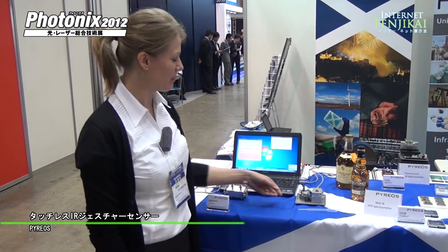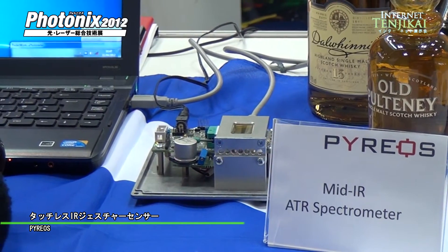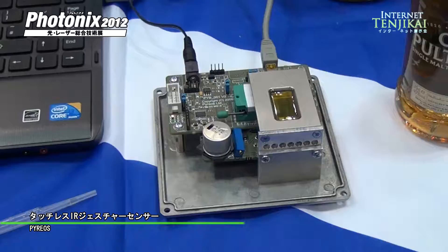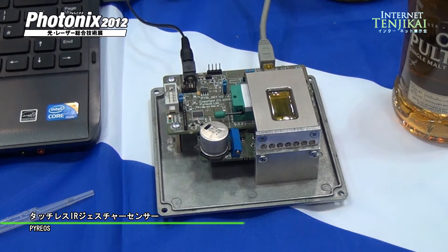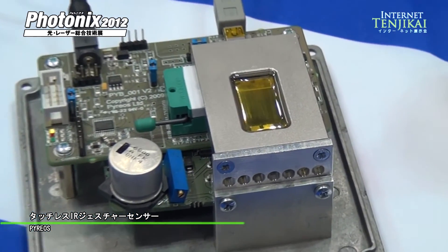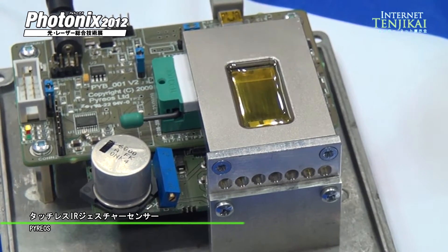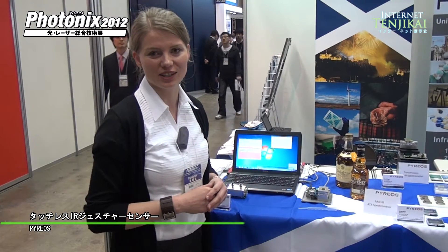Pireus is introducing the miniaturized mid-infrared ATR spectrometer, which is very robust and can work in a very harsh environment. We are able to analyze any type of fluid, any type of liquid, and any type of solid.